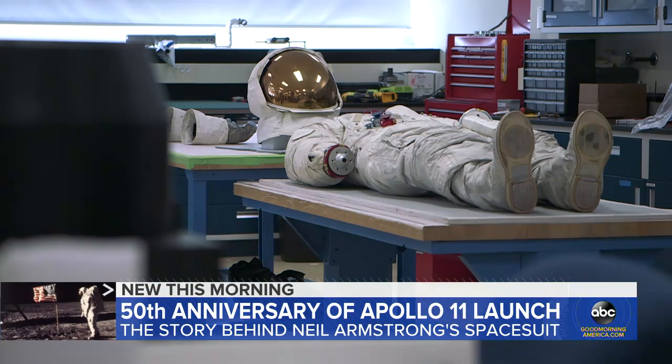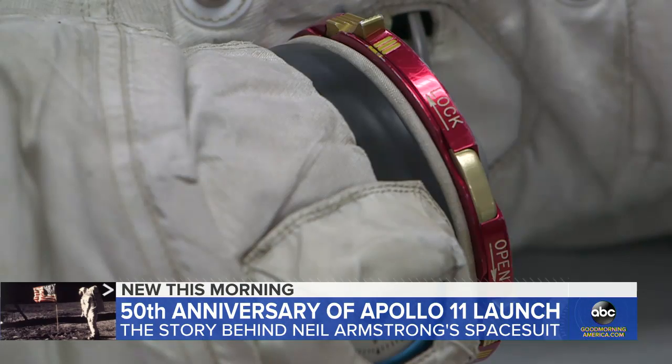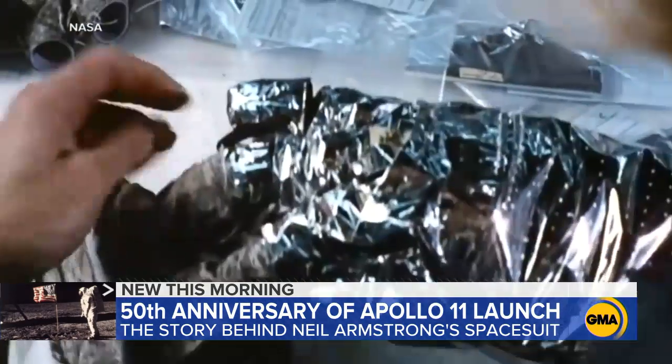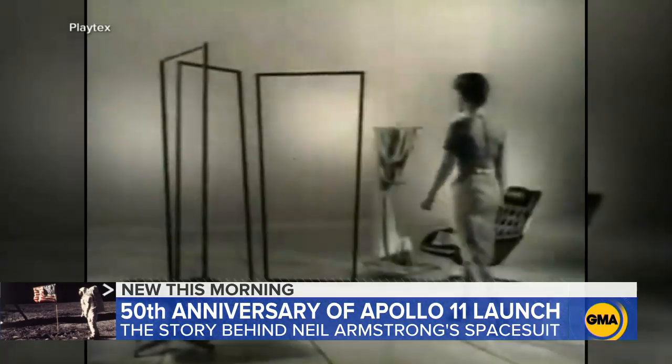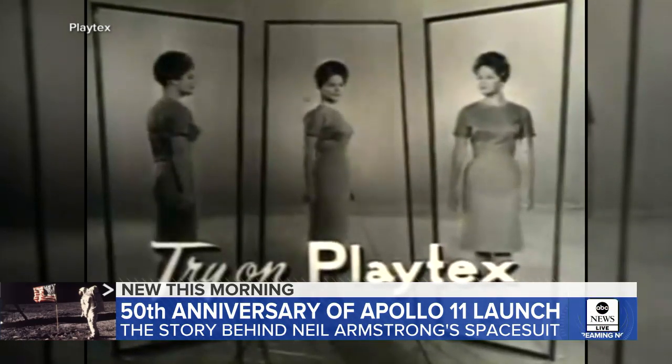It took a Kickstarter campaign and two years to preserve Armstrong's suit, which is made of 21 layers of material — some of it invented specifically for this spacesuit. But this was not the work of an aerospace company. That's right: the women's garment company Playtex won the contract to build the Apollo spacesuit.